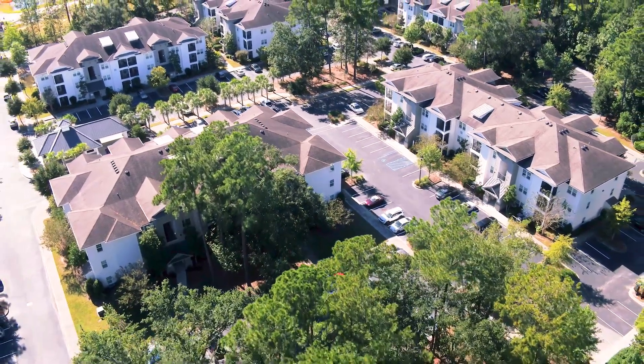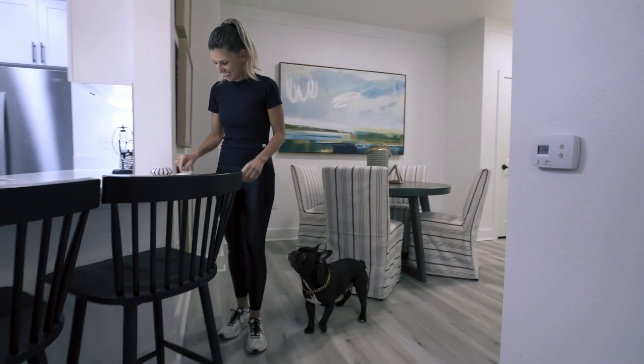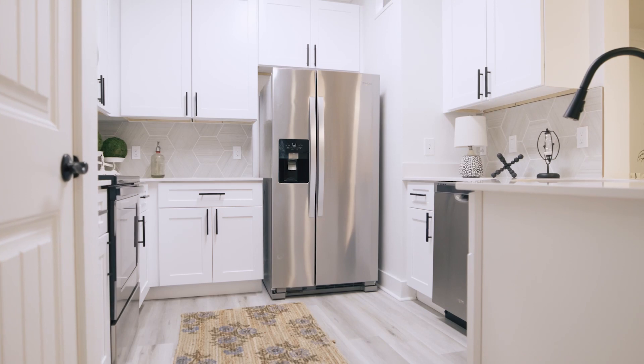An aerial view of the designated parking lot spaces for those who live in the apartment complex. A person walks into an apartment as a dog jumps around them.